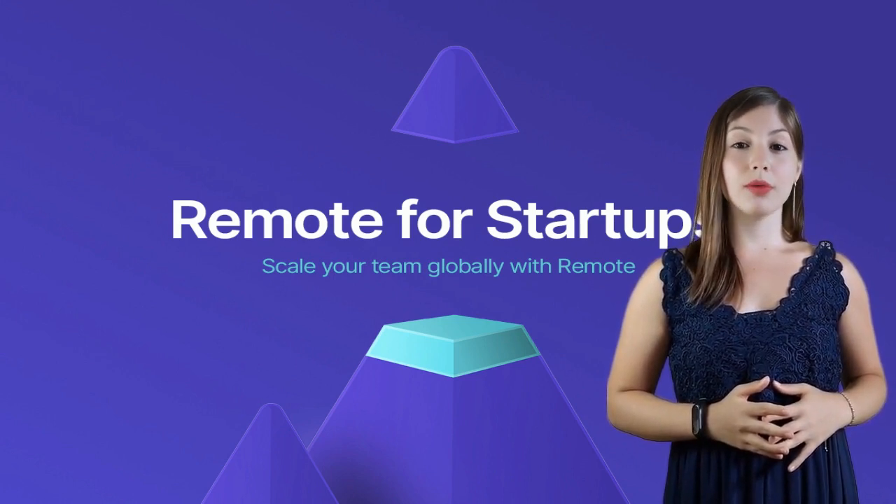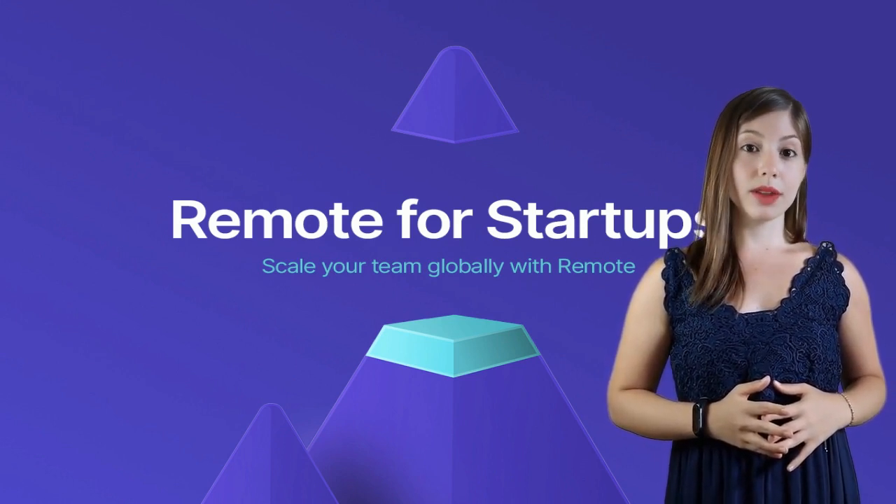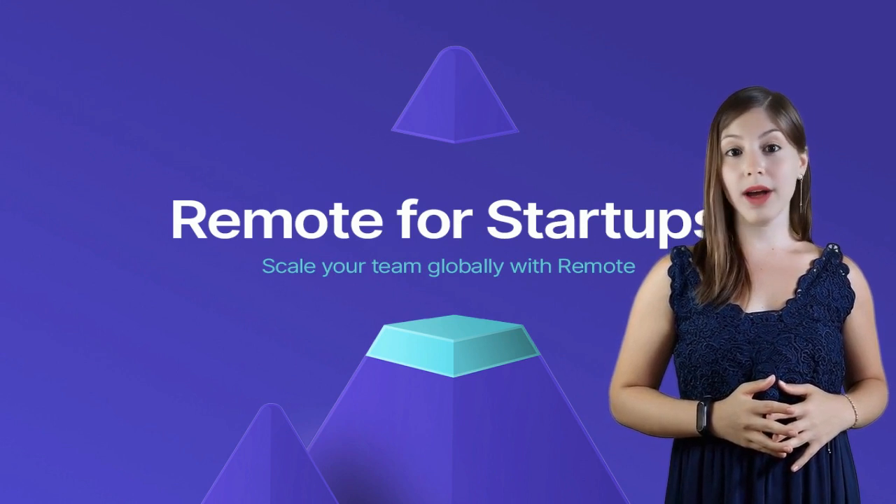Ready to give Remote a try or need more information? Head over to their website for customer support, where you can email, call, or chat live with their team.